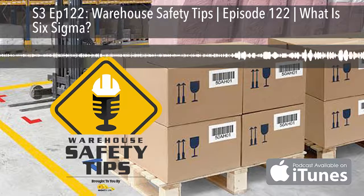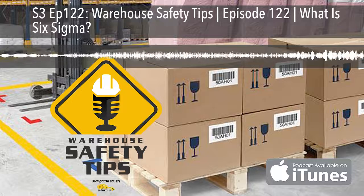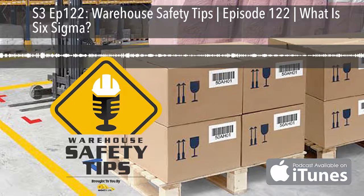We look forward to seeing you next week for another Warehouse Safety Tips. Until then, have a great week and stay safe.